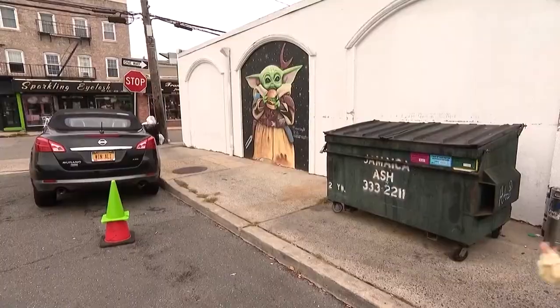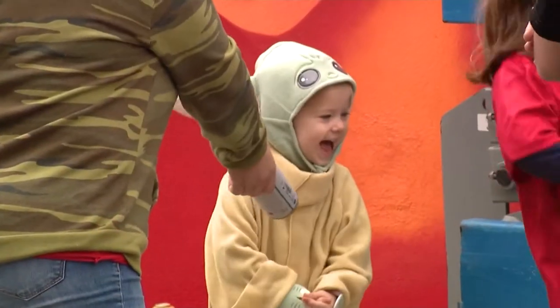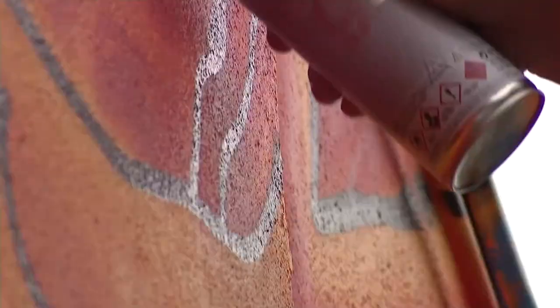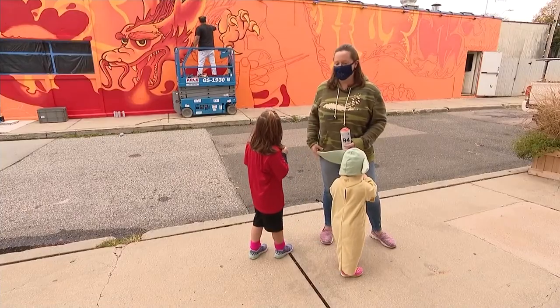Megan LaCourt of Huntington says her daughter loved the Baby Yoda mural so much she dressed up as the character for Halloween, and the family is back to check out Andaluz's latest work. Seeing this dragon start to take shape is really cool — it's amazing how he does it with just spray paint.